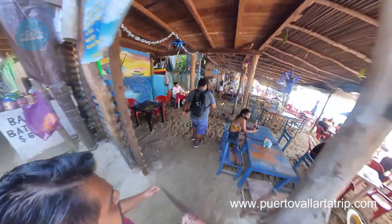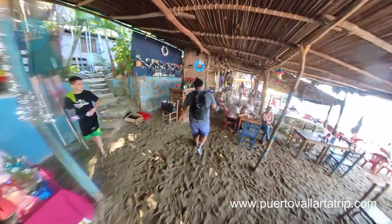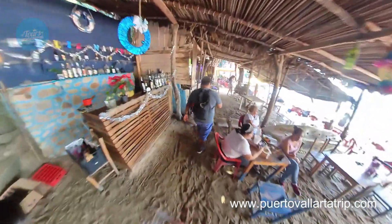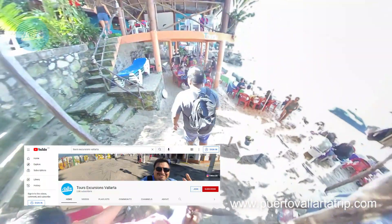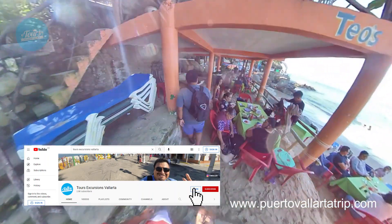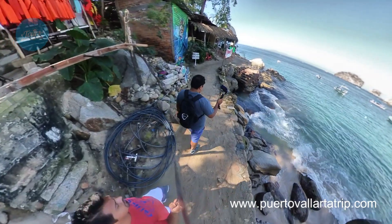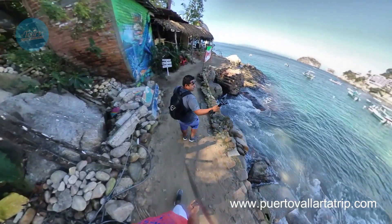There is more content over there. And if you want more information about this beach — what to expect, where to eat, how to get there — remember to become a sponsor of my channel. Just click on the join button and become my sponsor. I'm going to give you exclusive content about this beach and other places, only for my sponsors.